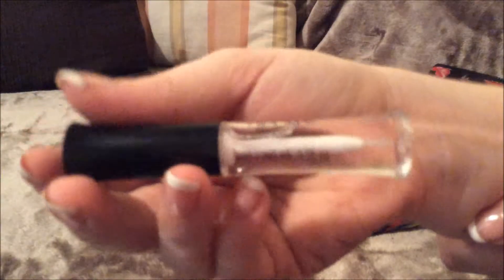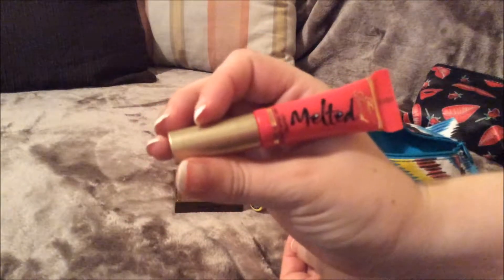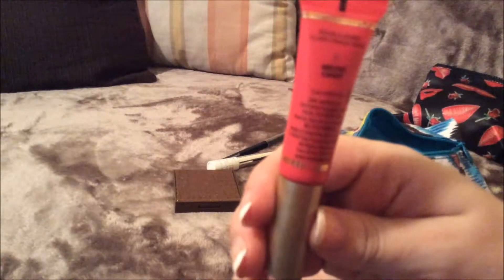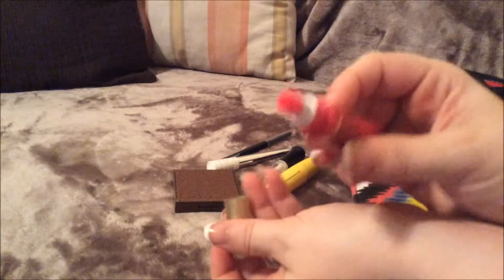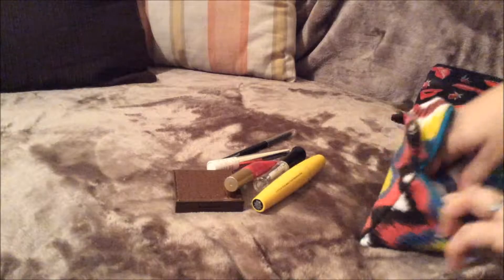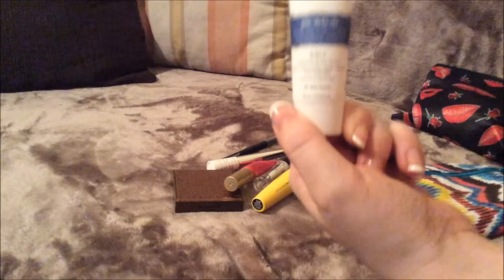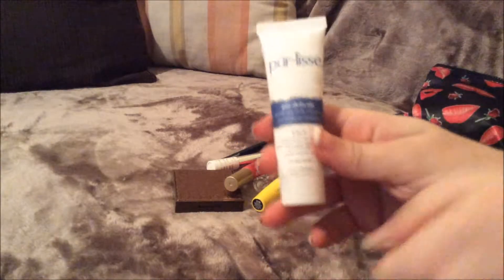The next thing I have in here is just some Ardell Clear Adhesive for fake eyelashes. I don't wear fake eyelashes a whole lot, but I do wear them sometimes, so I always carry this on me in case you're out and about and one side comes off and you have to reattach it. The next thing I have is this Too Faced Melted Long Worry Lipstick, and it is in Melted Candy. This is absolutely gorgeous — I am in love with this. I got it in my Ipsy bag for June.